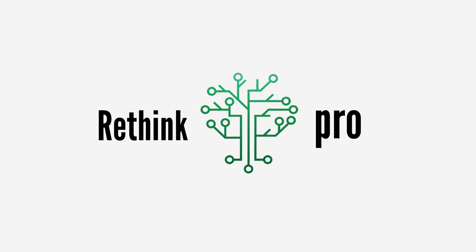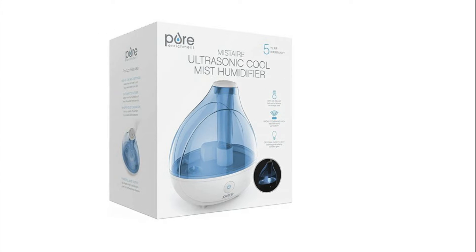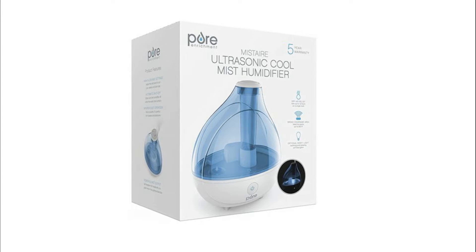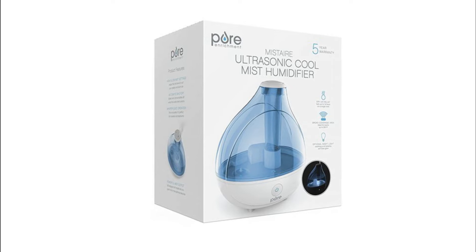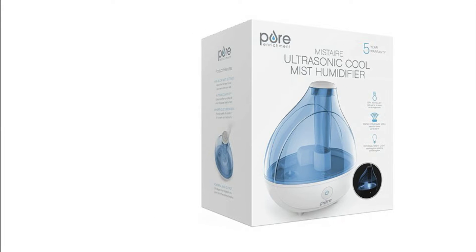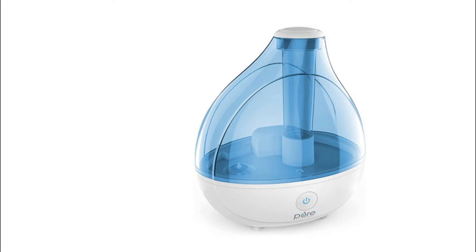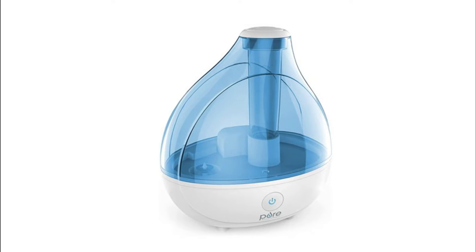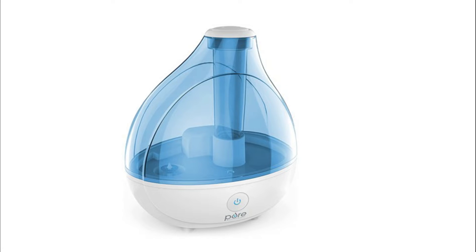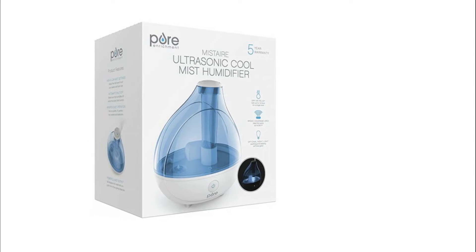Hey everyone, and many many thanks for jumping back into the Rethink Pro channel. Today we are going to talk about the top 10 best humidifiers. If you are looking to get into the best humidifier, you can watch the video. I have also included links in the description box down below which are updated for the best prices. If you've not been to this channel before, then welcome — please do give it a thumbs up if it's helpful for you.